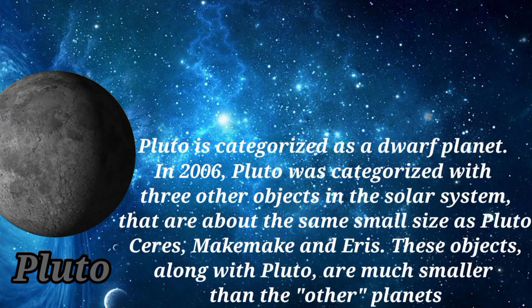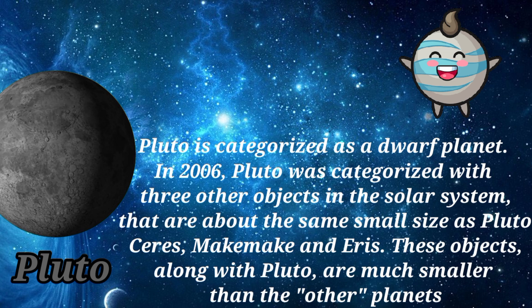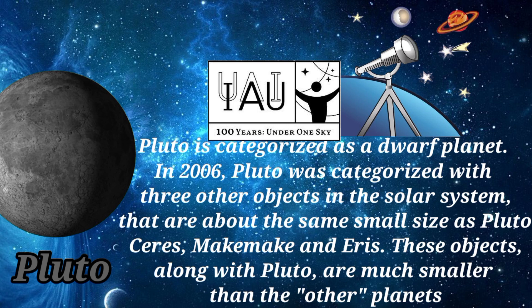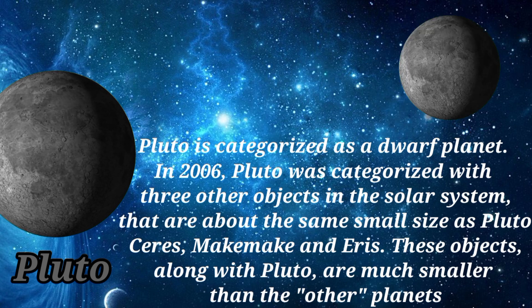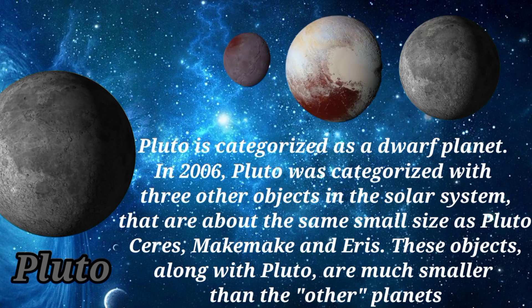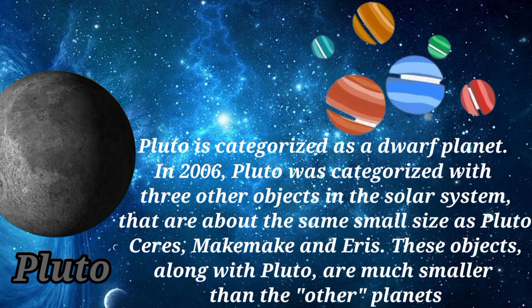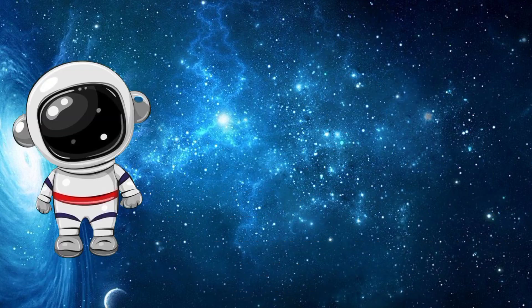Pluto is categorized as a dwarf planet. In 2006, Pluto was categorized with three other objects in the solar system that are about the same small size: Ceres, Makemake, and Eris. These objects, along with Pluto, are much smaller than the other planets. Thanks for watching — for more videos, please subscribe to my channel.